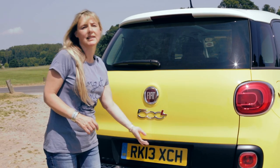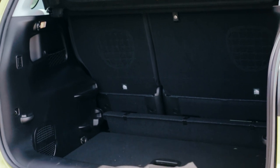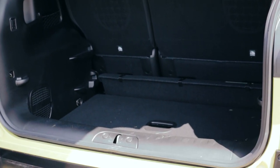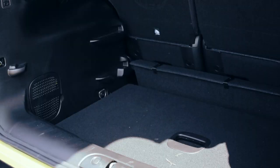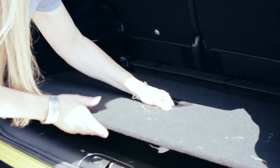Boot space is among the best in class. We measured it at 320 litres up to the window line, and that was with the space-saver spare wheel fitted. This variable boot floor is really handy — set it to the highest position and you can slide heavy items straight in.